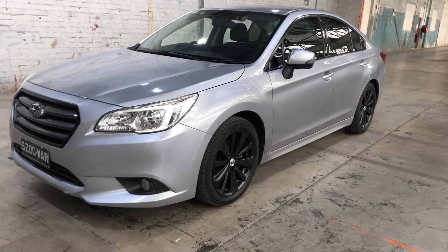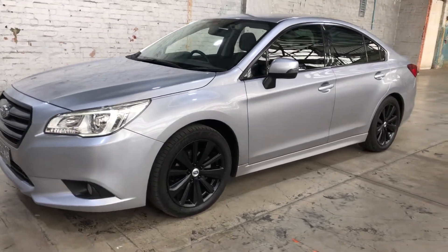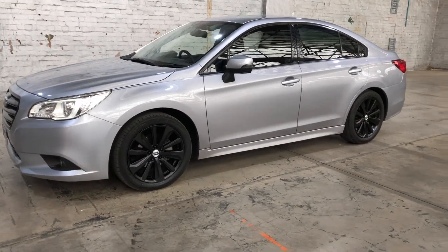Hi guys, welcome to Zupa Cars Warehouse and thank you for your enquiry. Here we have our 2015 Subaru Liberty.